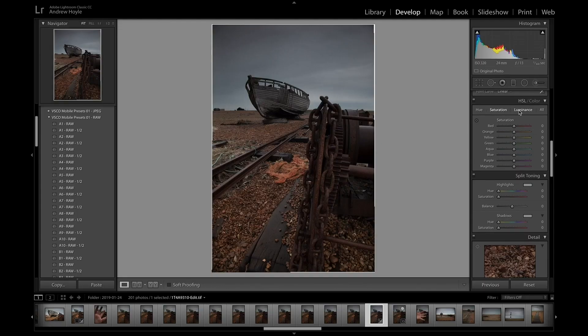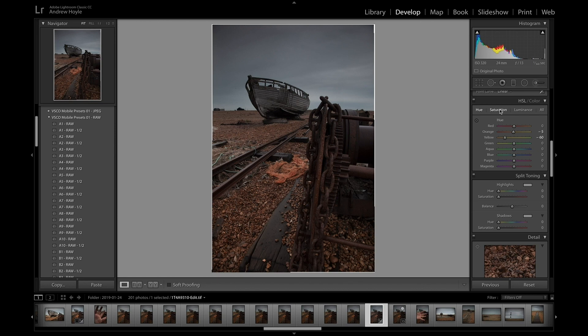I'm going to go to the Hue Saturation Luminance tab, go into Hue, and bring those yellows down just a little more into the orange to better match the orange pebbles around the scene. I don't want to go too far — bring it down too far and everything goes very pink; too far the other way and it goes a sickly green. So I'll leave that pretty much in the middle, then go into Saturation and take out a little bit of the orange and also bring out some of the blue. Flipping back and forth I can see what we've done and I'm already quite liking this.